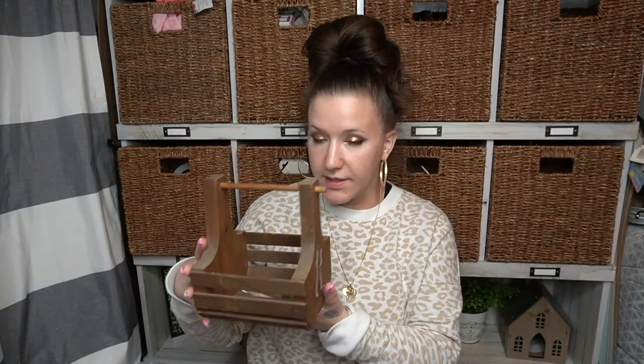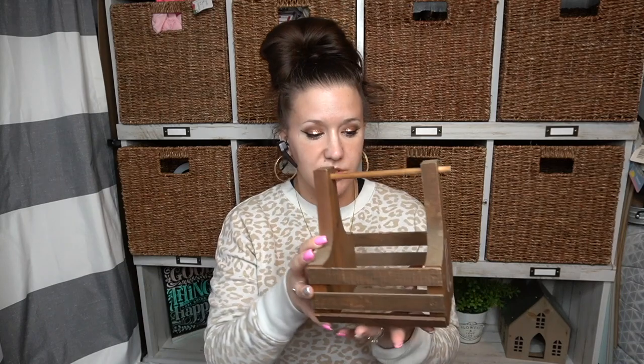This was also a dollar ninety-nine. It's just this little tiny basket. I don't really know what you want to call it, but I thought it would be so cute to paint, fix up, and then put some greenery or knickknacks in. I picked up one — it was a lone, lonely item.